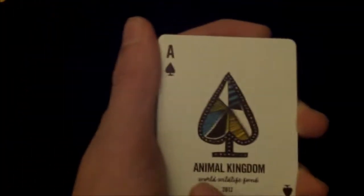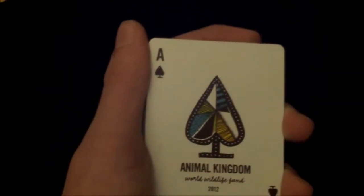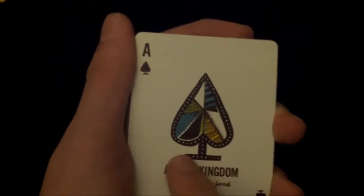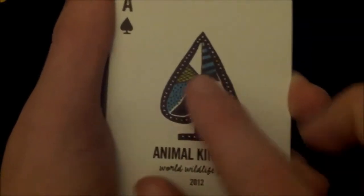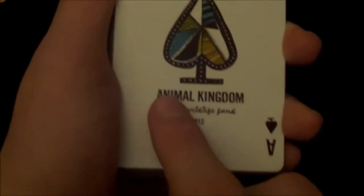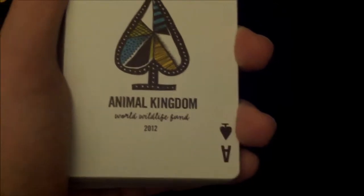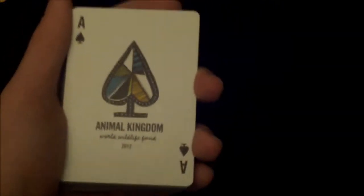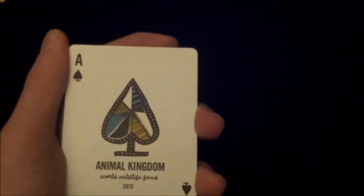Here is the Ace of Spades — very nice, and I really like it. It's a very different style of spade pip with a flat base and a very nice pattern in the centre. Below it says 'Animal Kingdom, World Wildlife Fund, 2012.' The indexes are slightly smaller, and as you go through the deck you'll notice that each pip is actually slightly different in some way.